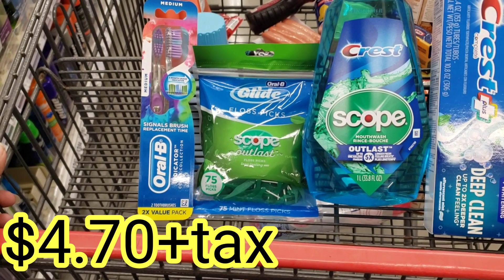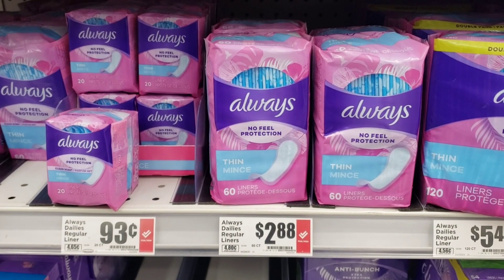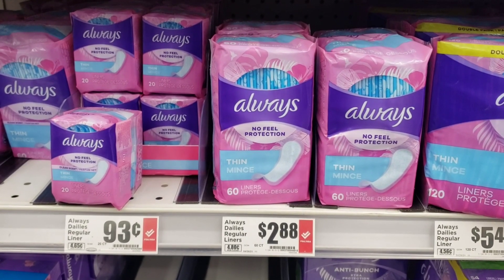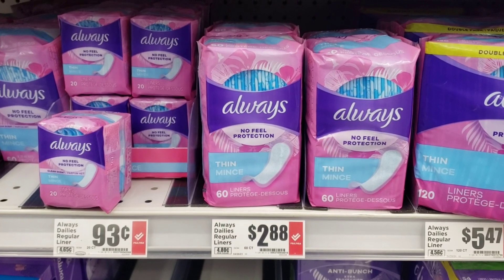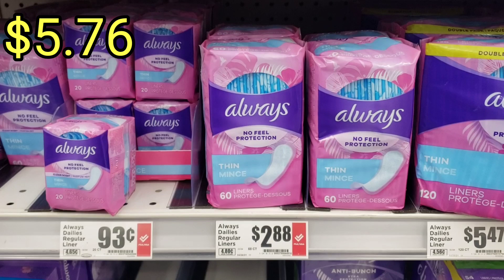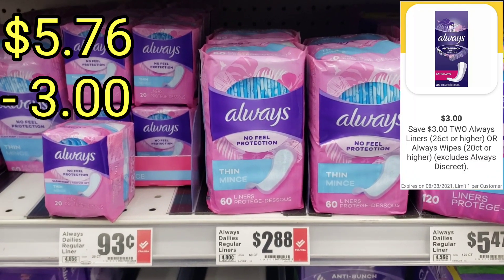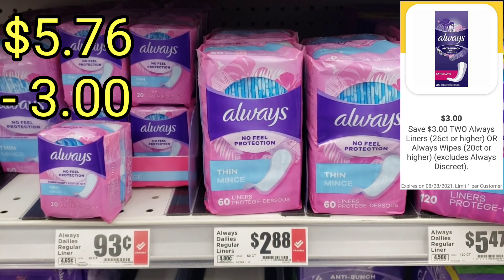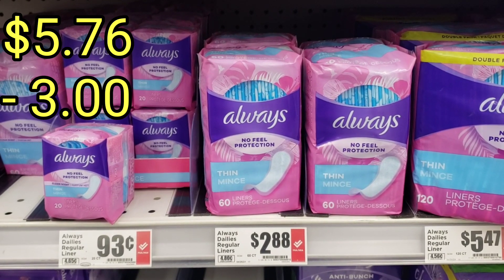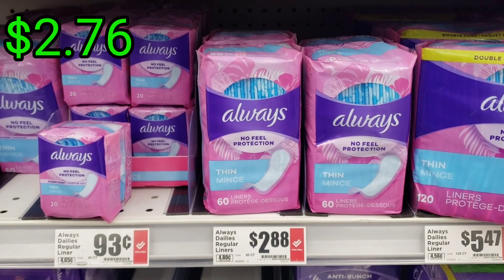These Always liners come with 60 liners and are priced at $2.88. If you get two, your total will be $5.76. We have a digital coupon of $3 when you buy two, so your total at the end will be $2.76.